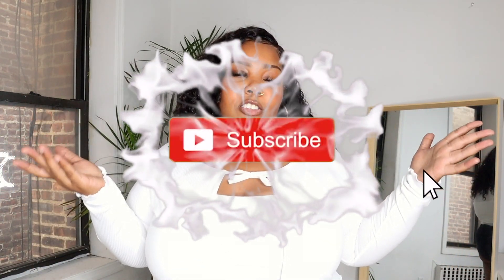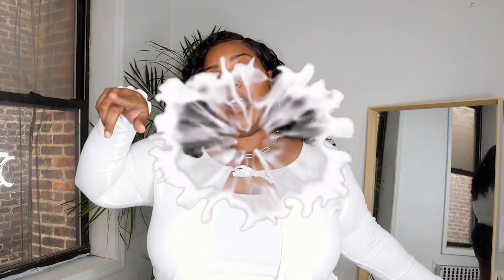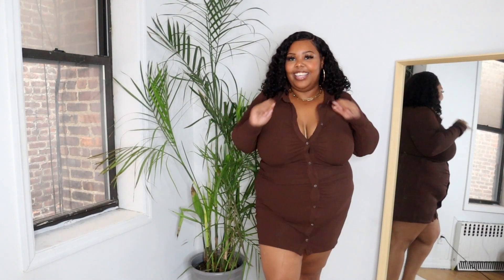Hey YouTube, it's your girl Delicia Bean and today I'm here with another collective fall haul. I went to Zara, H&M, and Primark and got a few items to show y'all. Most of them are kind of like transition-to-fall items — from summer to fall — and I hope you guys enjoy. Make sure you subscribe to my channel, hit the like button, turn your notifications on, and let's get straight into the haul.